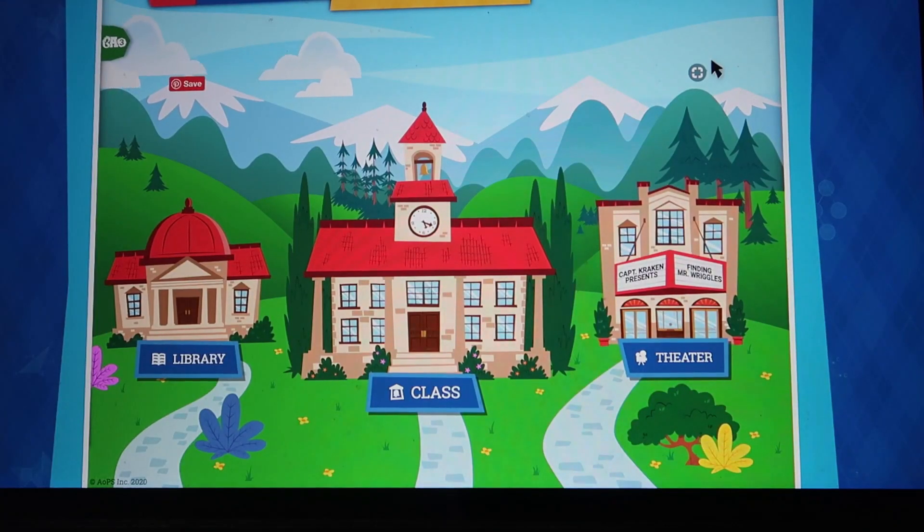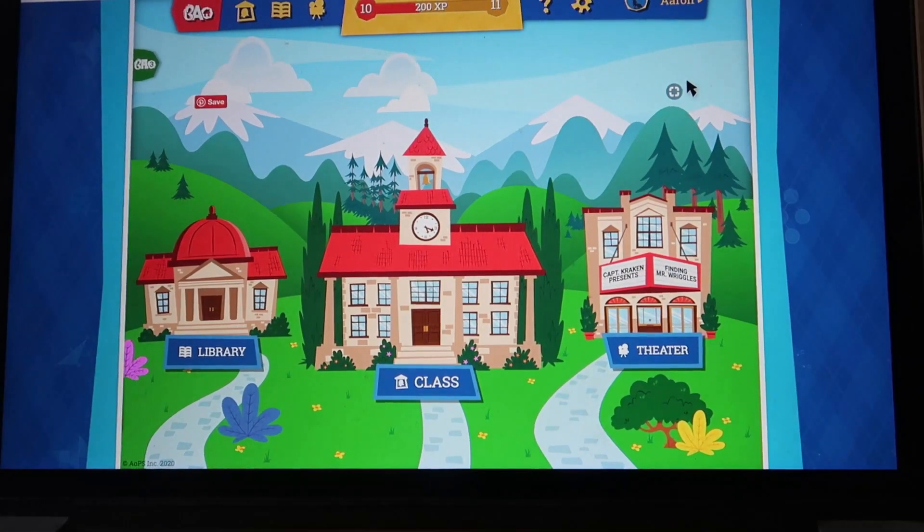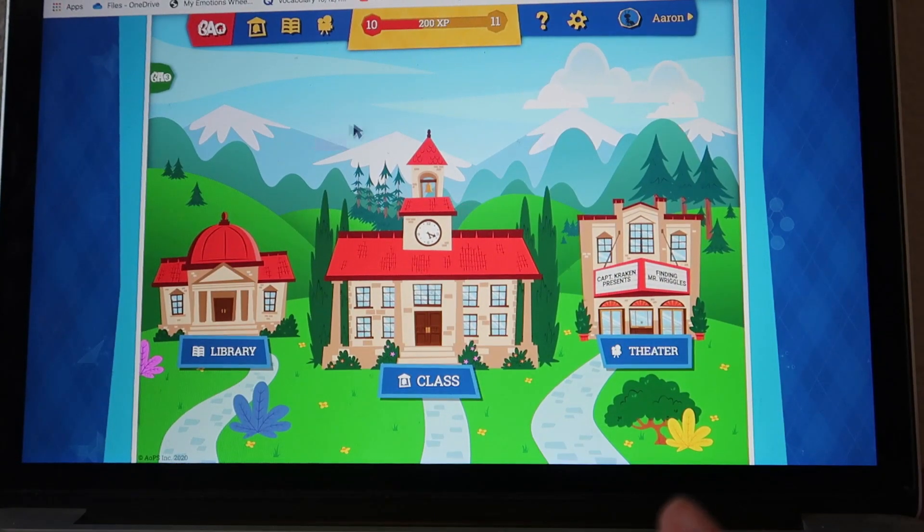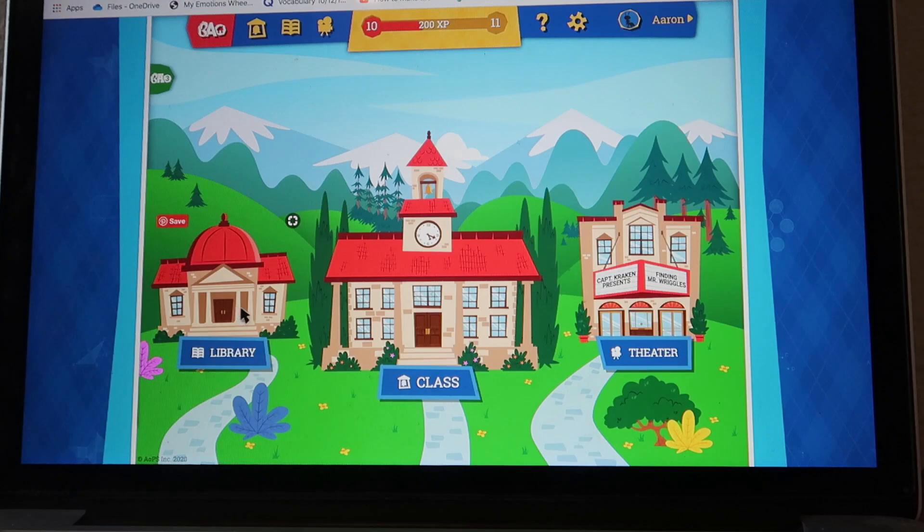So now I'm going to show you the online course. The first thing you do is log on. He logs on with his password. This is your home screen. Here you have your library, which is where your guidebooks are going to be — the comics and the lessons — because the textbook is a comic book.